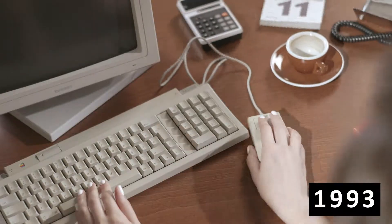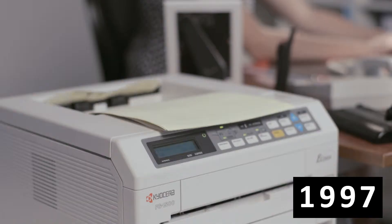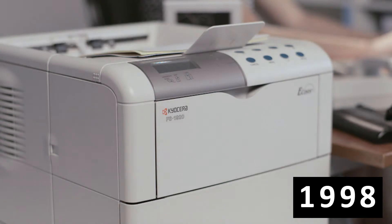Ecosys devices are very tough, thanks to Kyocera's ceramic expertise. We guarantee that the drum will last the lifetime of the machine, up to an amazing 600,000 pages.